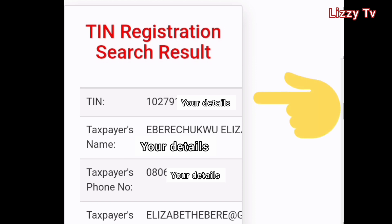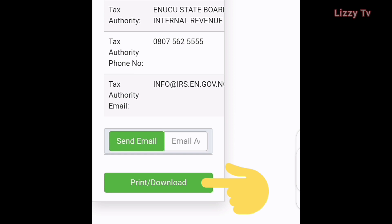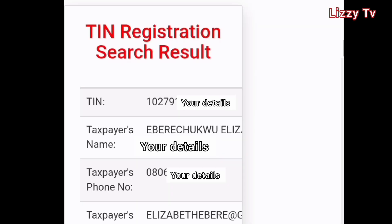Very easy, very stress-free. It doesn't waste any time, it doesn't cost anything, it doesn't require paying anything to anybody. You have the options to print or download. The good news is that you have your TIN right there — just proceed and fill out your tax information. I hope this video is helpful to someone out there.